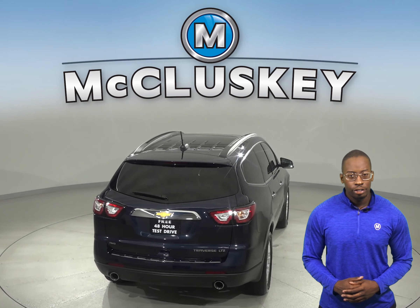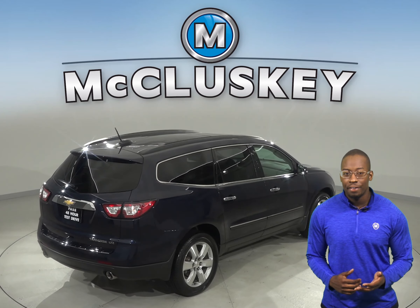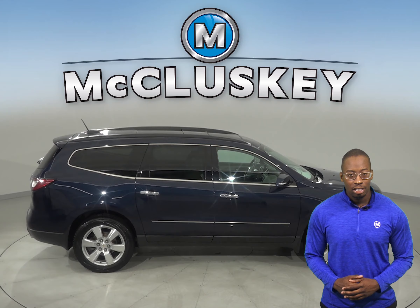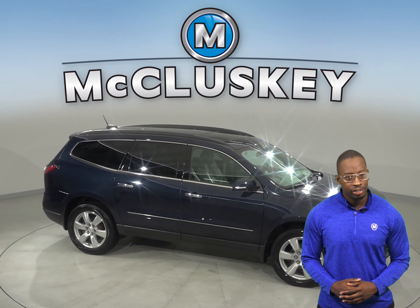There is also Bluetooth so you can make wireless phone calls. Parking and reversing will be safe and simple thanks to the exterior parking camera. This Chevrolet Traverse will be an excellent addition to your family, so come on down and take this Traverse on a free 48-hour test drive today.